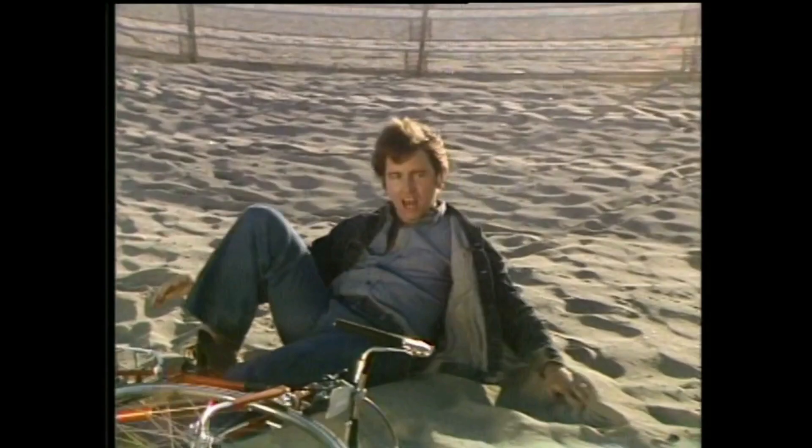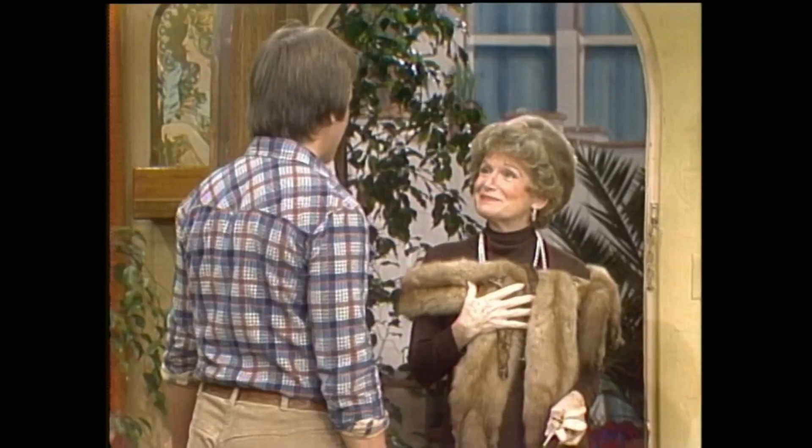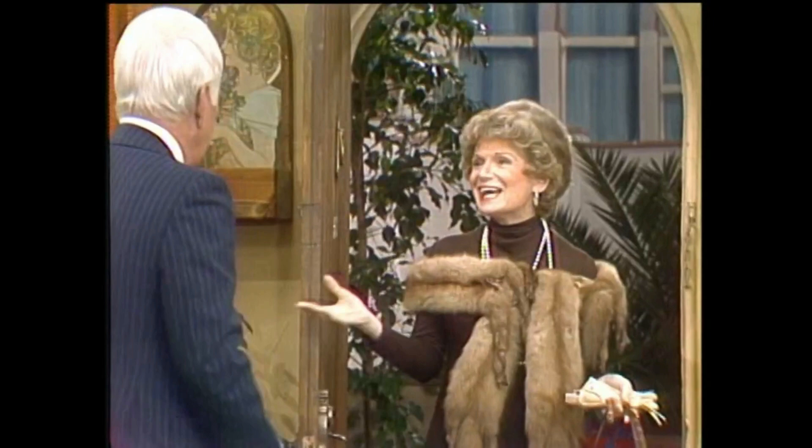We're going to be focusing today on a specific blooper that happened from Season 2, Episode 12. Now, what's that episode called? It's called Jack's Uncle. We have a couple of guest stars that appear in the episode — Dawn Porter plays the uncle, and Shirley Mitchell is a lady who comes right at the end of the episode.